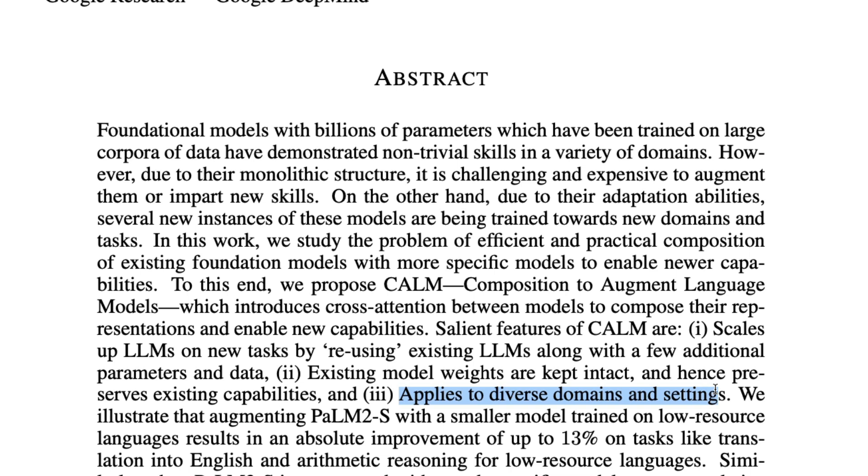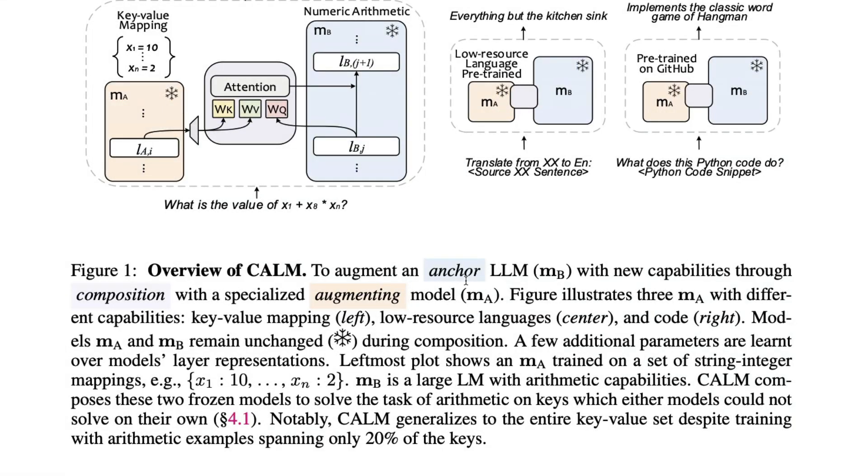CALM applies to diverse domains and settings, so whatever it learns, it applies accordingly. As a demonstration, augmenting PaLM 2S with a smaller model trained on low-resource languages results in an absolute improvement of 13% on tasks like translation into English and arithmetic reasoning for low-resource languages. Let's take a quick overview of CALM. You have an anchor model called MB — this is your base model that you want to augment with new capabilities through composition.